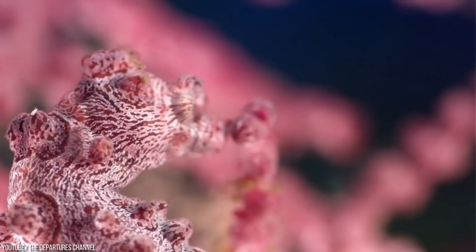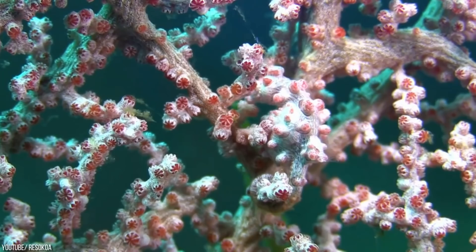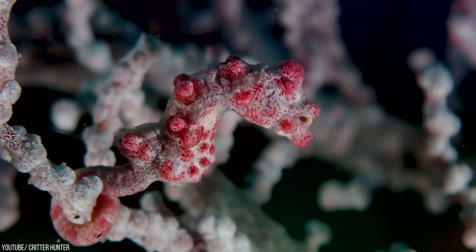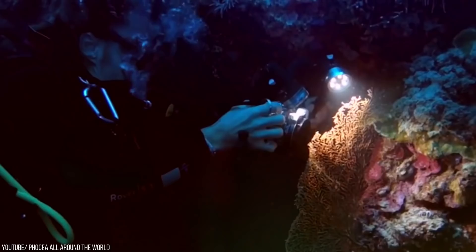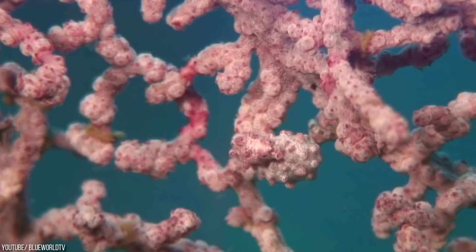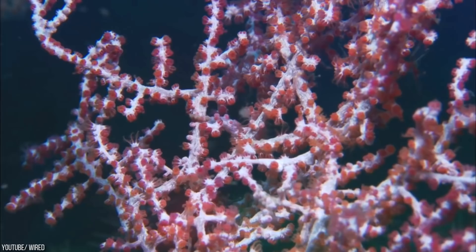Pygmy Seahorse. The tiny and delicate pygmy seahorses hide in plain sight. These are some of the smallest creatures in the ocean and they like to spend their adult lives attached to a type of coral called Gorgonian Sea Fan. They use their tails to hold onto the coral's sea fans, but the most impressive thing is that they can match the coral's vibrant color and texture so well that it's impossible to spot them, even for experts. The pygmy seahorses are way too small and feeble to fight off any sort of predators, and they're not even poisonous, so staying out of trouble is their best bet for a long life.